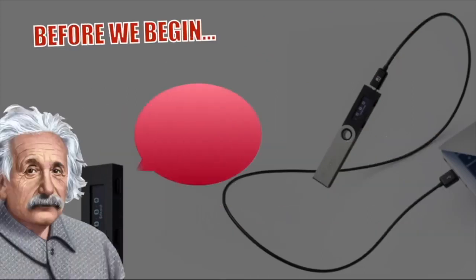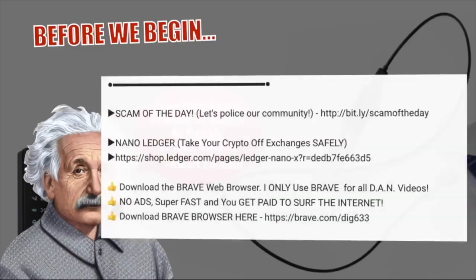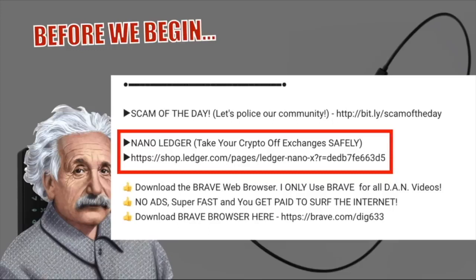Before we begin, some of you know a lot on the subject and some of you don't, so I'll be explaining everything at the most simple level, as if you are starting from scratch, even though some of you are not. Also, if you feel that the nano ledger X or S is the right fit for you, check the description below for the link to the official website so you don't get scammed. The channel also gets a referral bonus for everyone that signs up, so thank you very much.